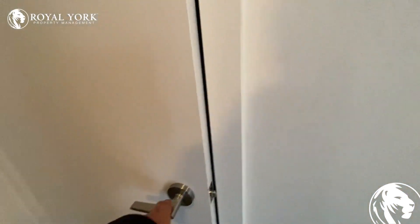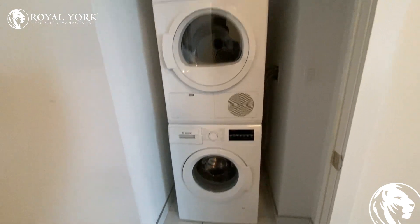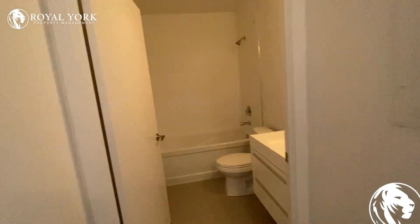Over here is the washer and dryer. The bathroom is over here.